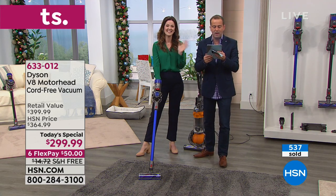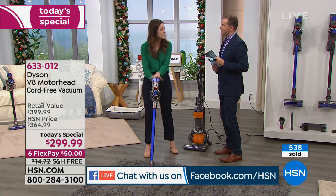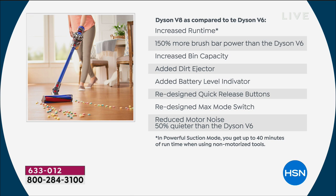We got a great question from Jamie watching on our Facebook live stream. Jamie says, I have a V7 — what's the difference? The V8 is just better technology. Dyson is always innovating — thousands of engineers always looking for better technology. The V8 is 150% more powerful than the V6 with double the runtime. Looking at improvements: increased runtime up to 40 minutes, 150% more brush bar power, increased bin capacity, added dirt ejector, added battery level indicator, redesigned quick release buttons, redesigned max mode switch, and 50% quieter than the Dyson V6.